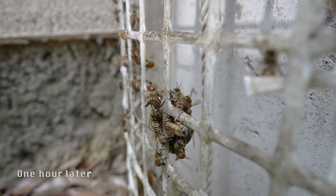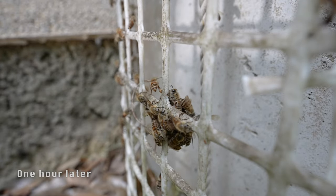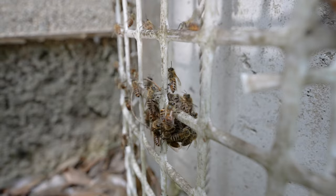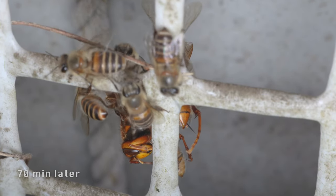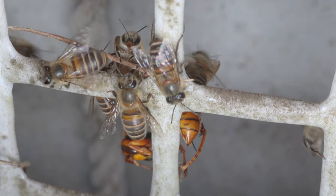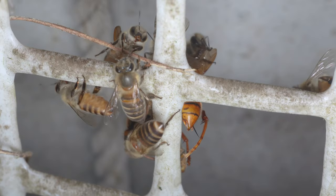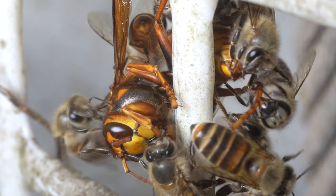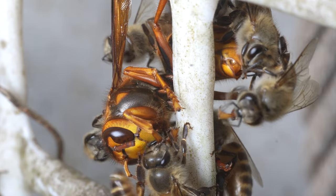Still no sign of the yellow hornet yet. After 70 minutes the hornet is visible — it is clearly dead with its stinger sticking out. The yellow hornet is already dead, but the remaining bees are biting relentlessly at the antennae, legs, and wings.